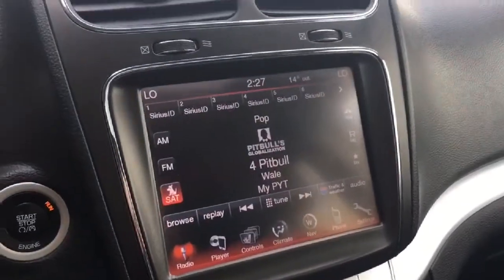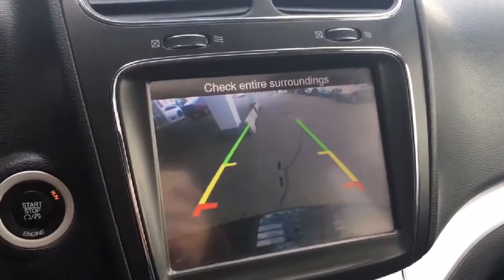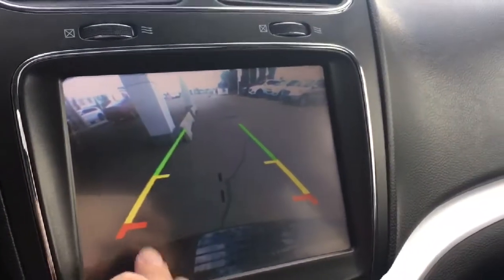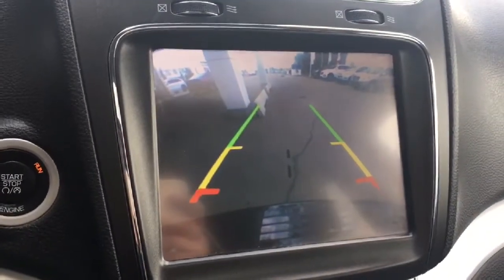One feature I did forget to mention is that nice clear backup camera. So if you're in a busy parking lot, you'll be able to see all of your surroundings. You also have dynamic guidelines, making backing into a spot that much easier.